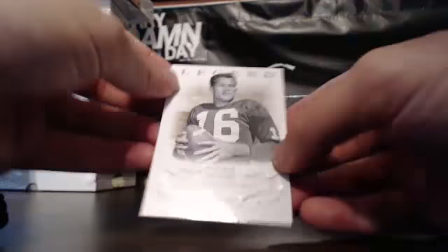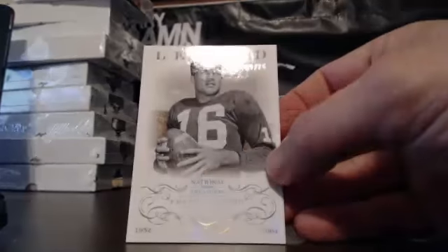The final hit of 2013 is for the New York Giants — Frank Gifford Legends, 9 of 25. That goes to Chris P.